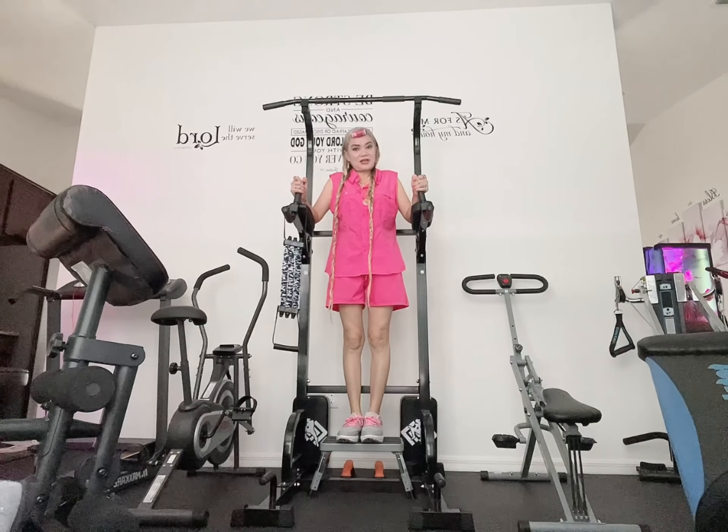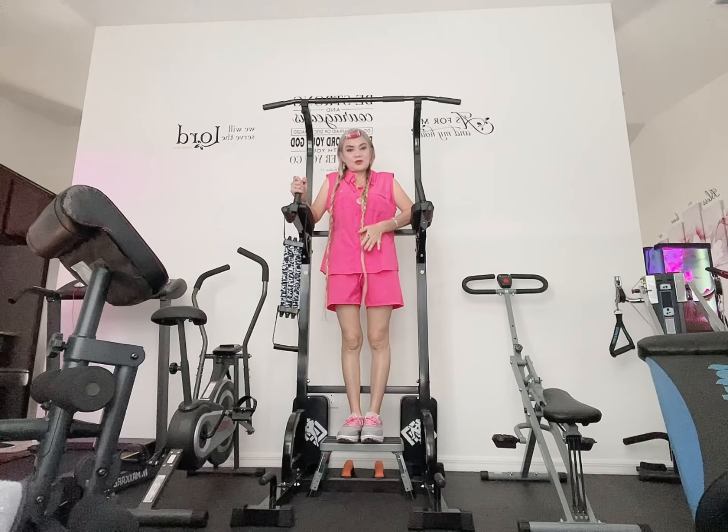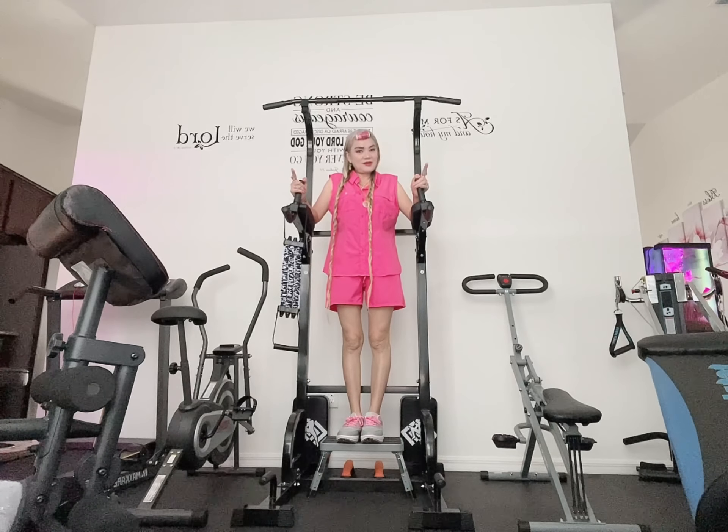That's the secret to get a smaller tummy — to get your belly smaller. So I have only two exercises to show today: one is to get taller. Here's my husband's exercise room.